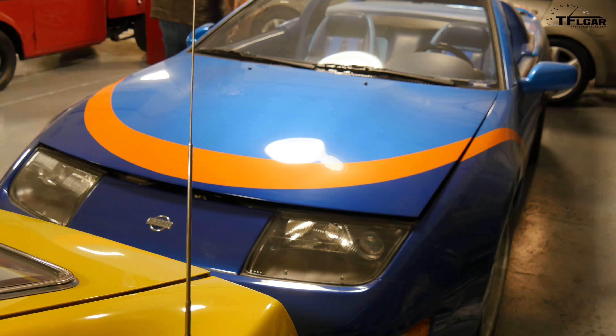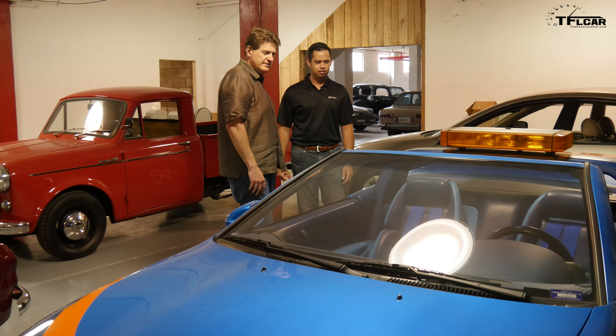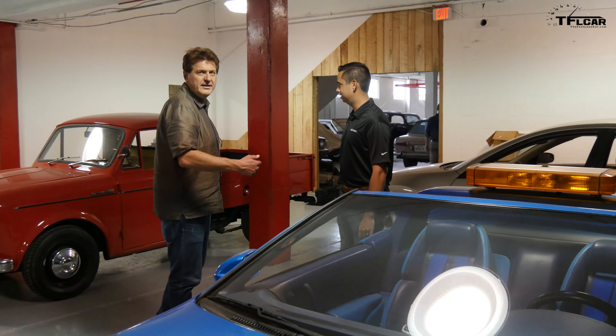Here's a pace car obviously. The 300ZX pace car for the IRL back in — I think this was 1995. It's pretty cool, it's unique.